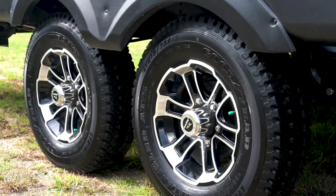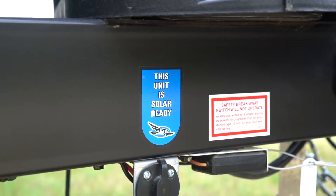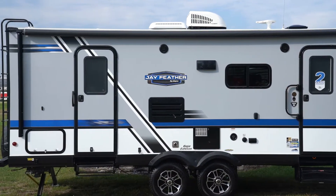The American-made Goodyear tires, Dexter axles, and closed underbelly, and A-frame and roof-mounted solar prep show that this lightweight trailer remains heavy on standard features.